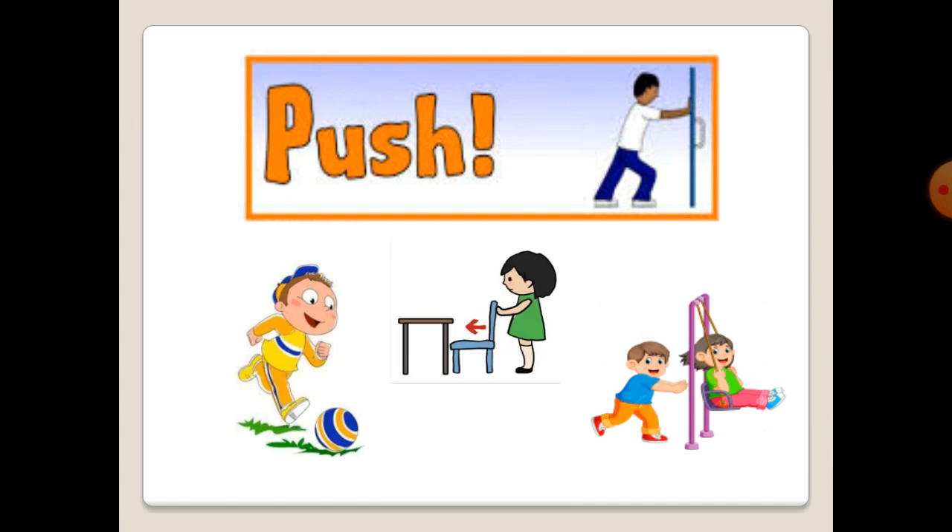So, dear students, when you leave, please push your chair back under the table. And now, can you think of other things that need a push?